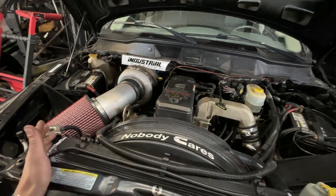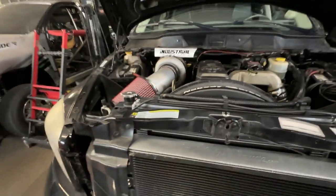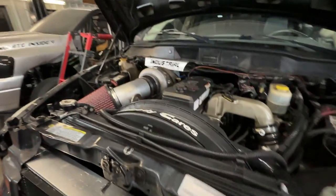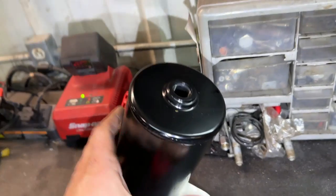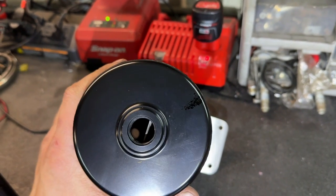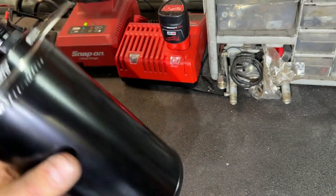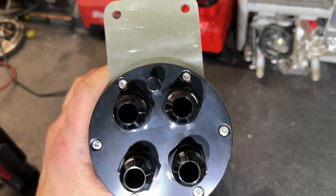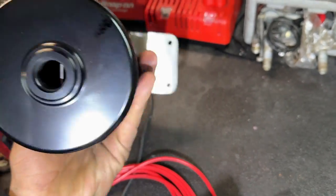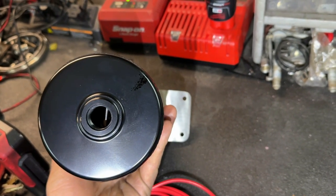I just ran out of time on the last video, so I'm going to get this all ripped apart and then show you why the location of those ports is important. To get our catch can prepped — you have your baffled side here — and basically you want two of your lines to be on one side of the baffle and two to be on the other.